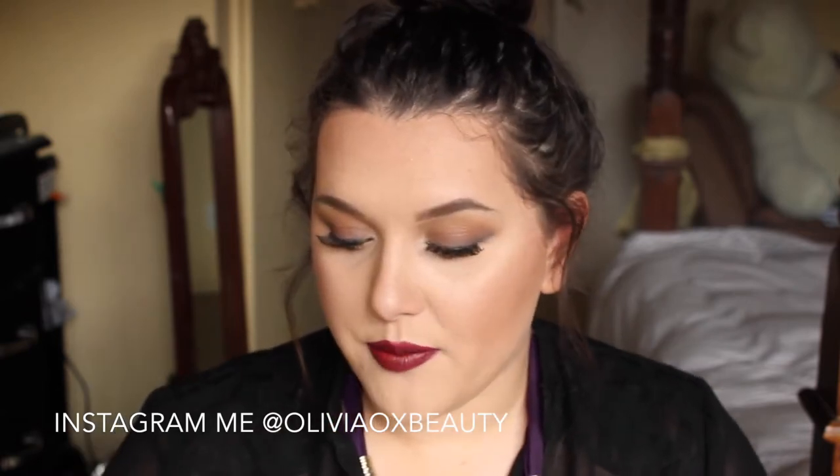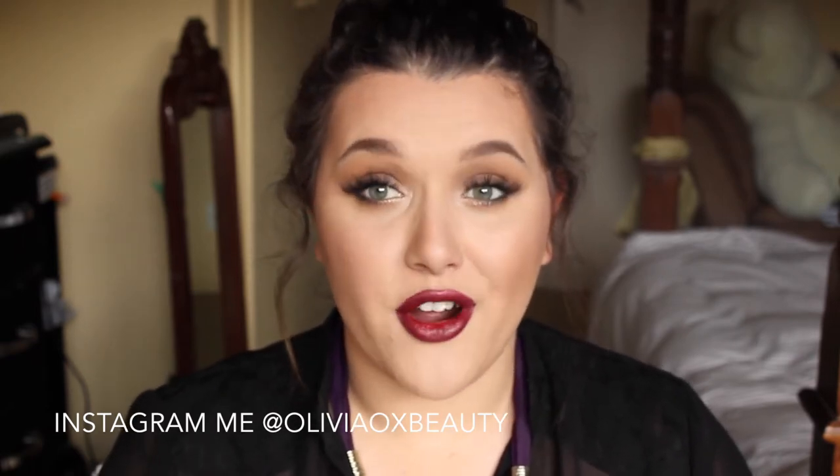The first lip product I have is my MAC lipstick in the colour Media. It's a nice plummy colour. I'll do a wee swatchy swatch on the back of my hand. It's this plummy colour right here.